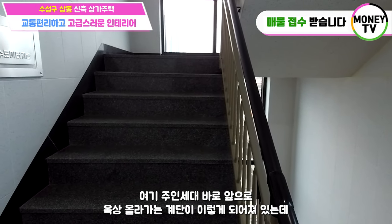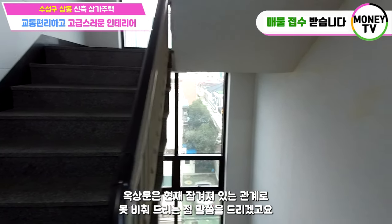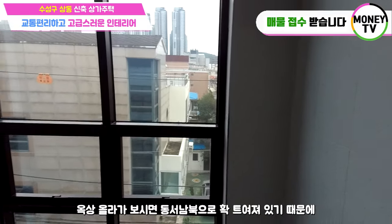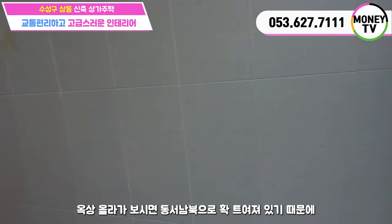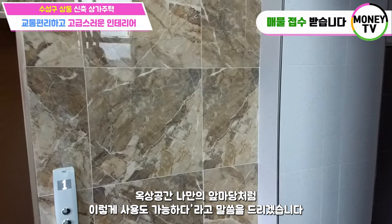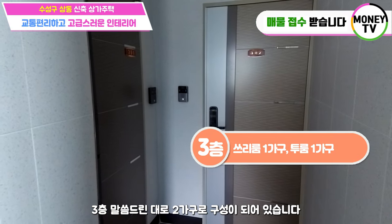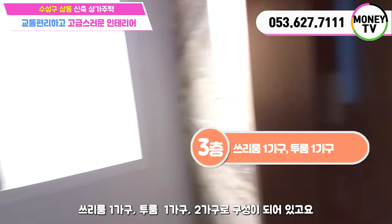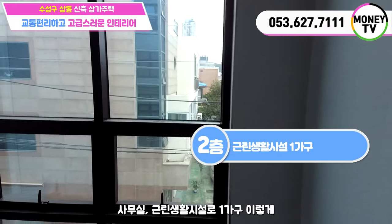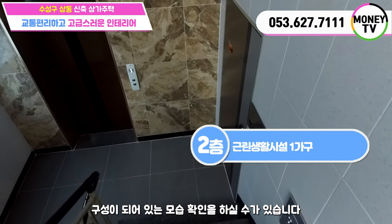다시 복도로 나왔는데요. 주인세대 바로 앞으로 옥상 올라가는 계단이 있는데 옥상 문은 현재 잠겨져 있는 관계로 못 비춰드리는 점 말씀을 드리겠구요. 옥상은 동서남북으로 확 트여있기 때문에 옥상 공간을 안마당처럼 사용도 가능합니다. 3층은 말씀드린대로 3룸 1가구, 2룸 1가구 두 가구로 구성이 되어있구요. 2층에는 사무실 근린생활시설로 두 가구 이렇게 구성이 되어있습니다.